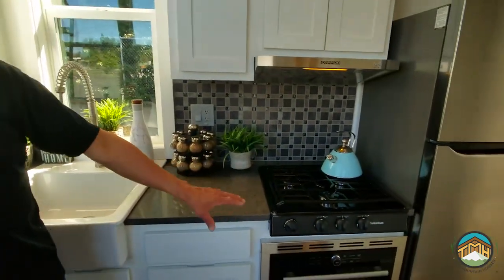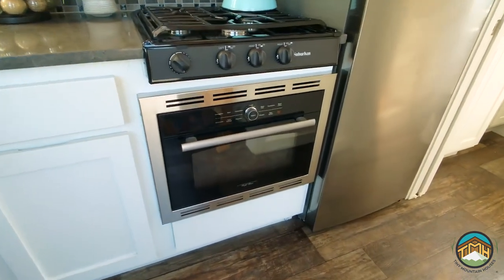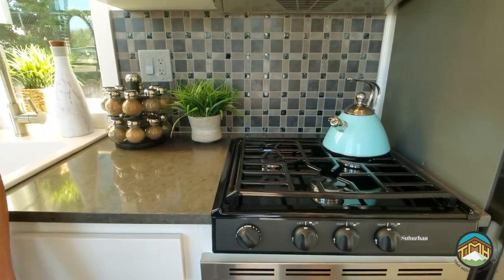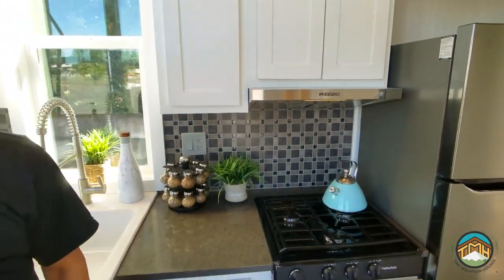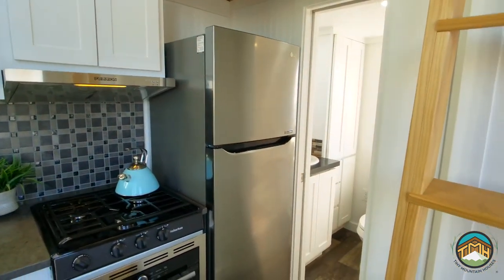In this particular build we've added a really cool five-way electric oven, above that a three-burner propane cooktop, a stainless steel range hood that vents to the outside of the house, and an 11-cubic-foot stainless steel refrigerator.